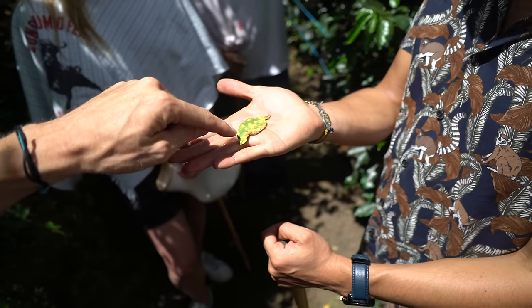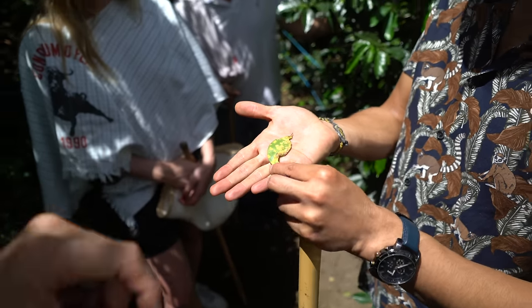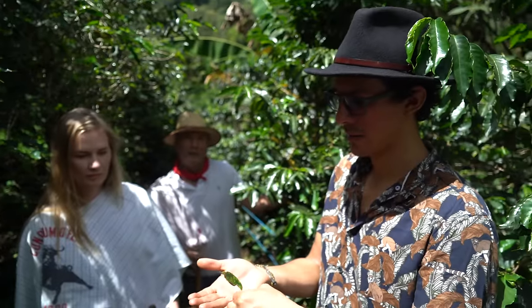This is a fungus that can attack the coffee plants. And they combat it with a garlic spray — a natural blend of garlic, onion, and chili pepper. That's so good.